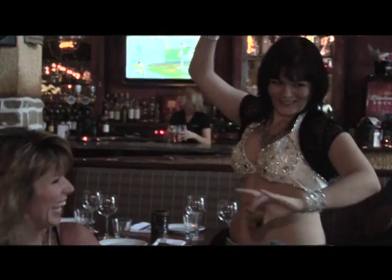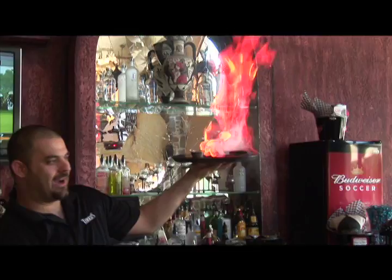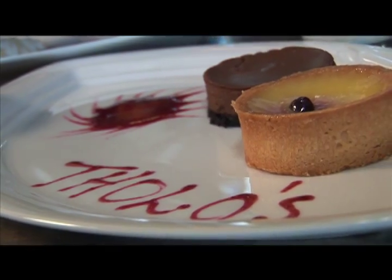We get the patrons up and dance with us. We do the traditional Greek dance and we break plates. It's just a fun atmosphere. Greece and the Mediterranean meet you at Tholos for an experience you won't soon forget, in the village at Blue.